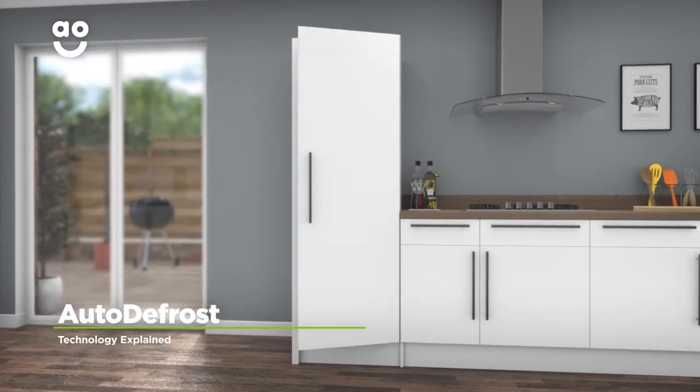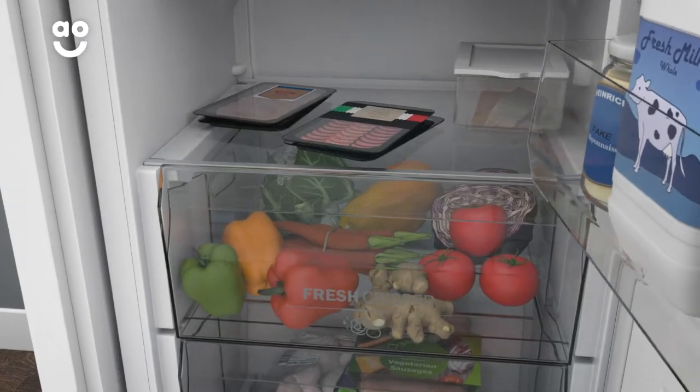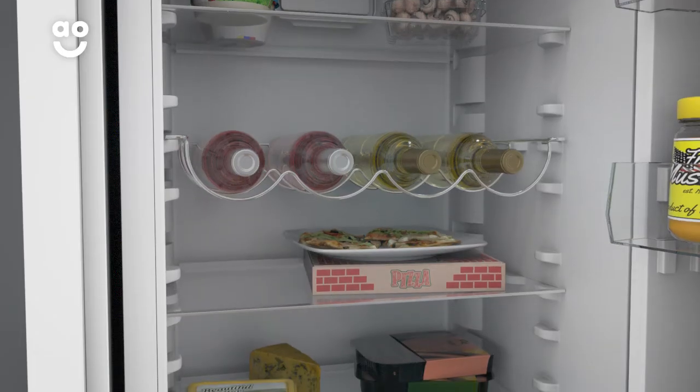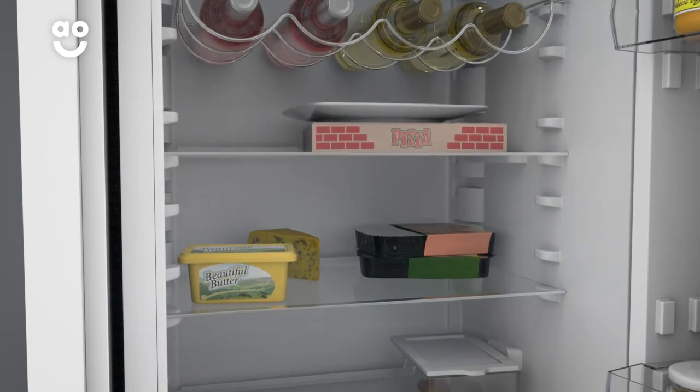Auto-defrost is a fantastic feature which makes sure there are no icy build-ups in the fridge. Condensation on the cabinet walls is drained through a hole at the back of the fridge and sent into an evaporation dish, meaning you won't have to spend time removing food from your appliance and scraping away frost.